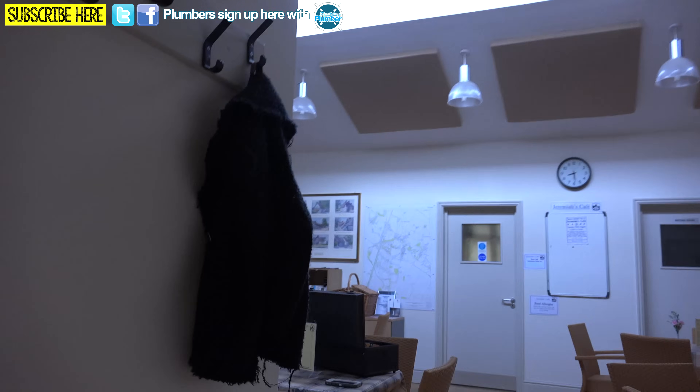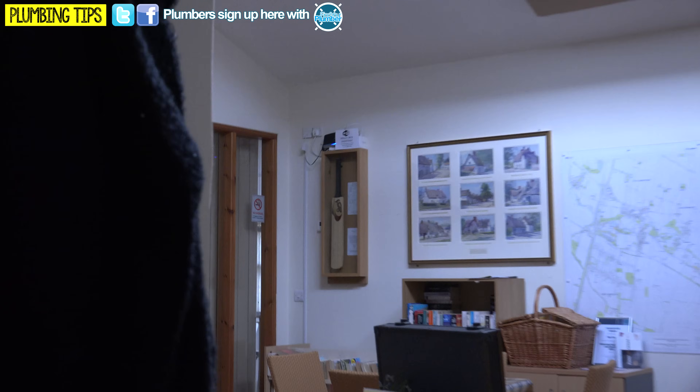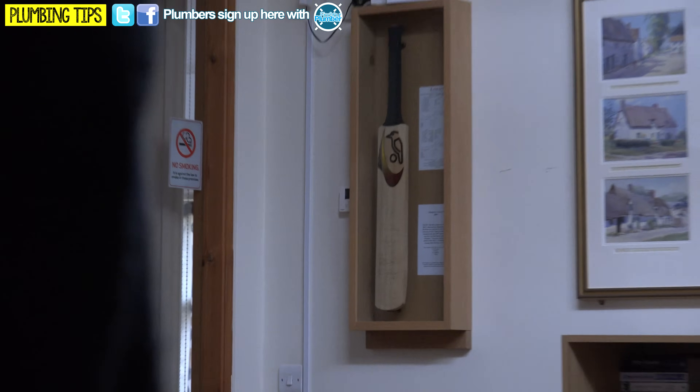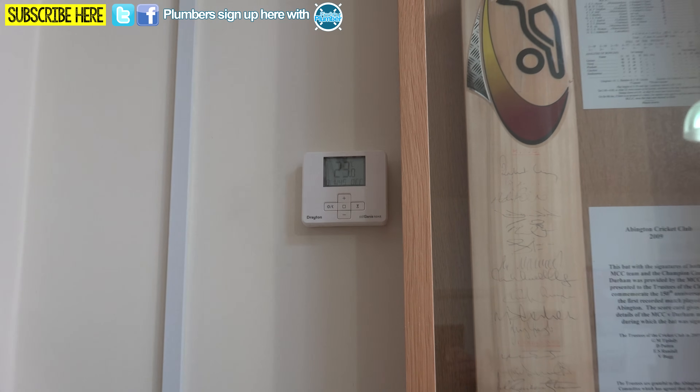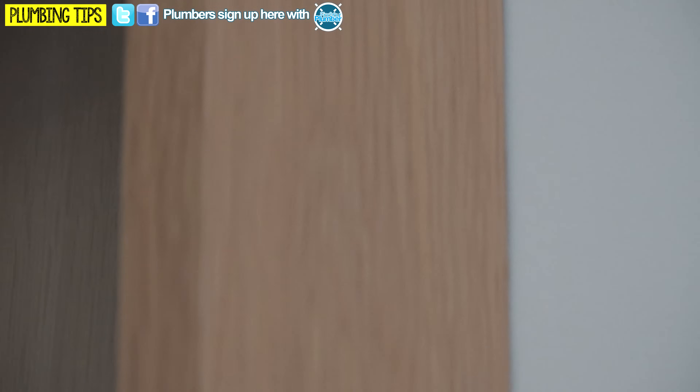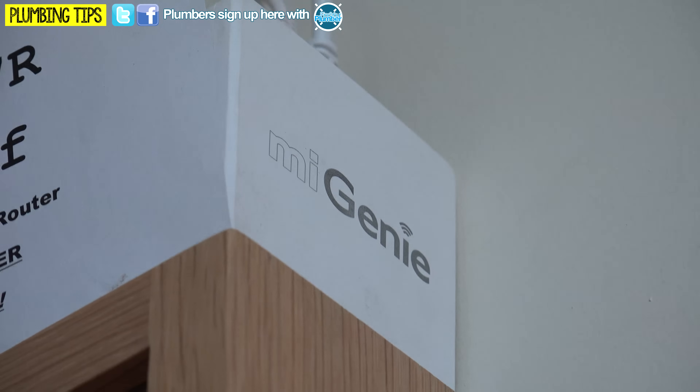Also, what we've done, we've updated the controls. They never had this sort of control before, but if we look over here, you'll see our MyGenie stat just up there, and also the controller that talks through to the internet and all that.